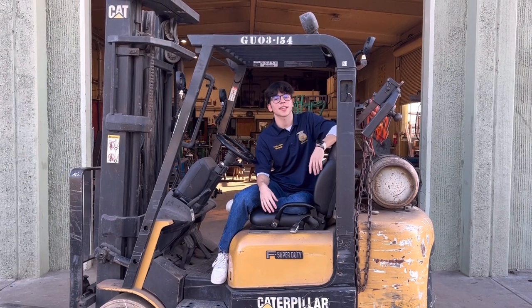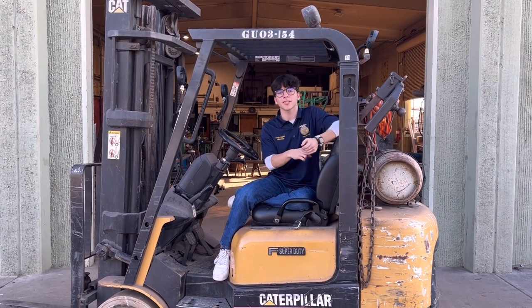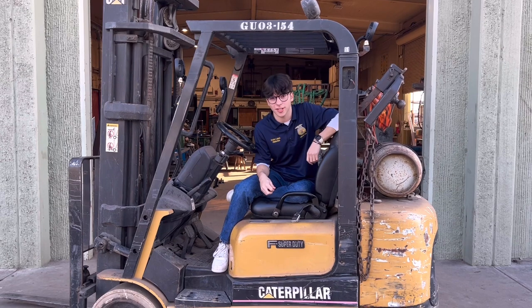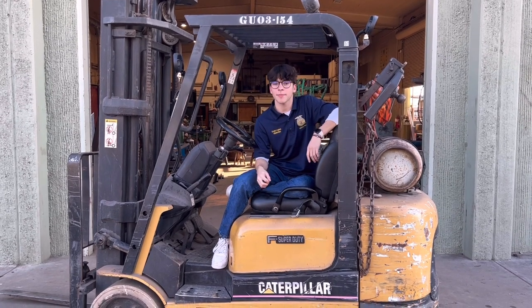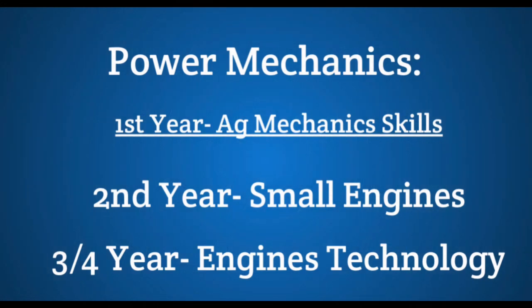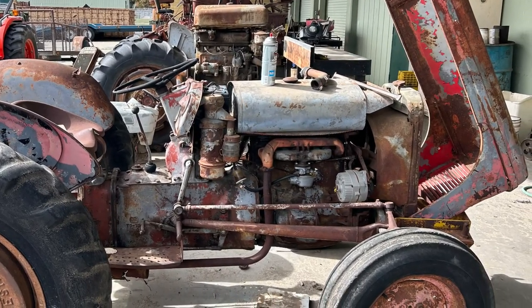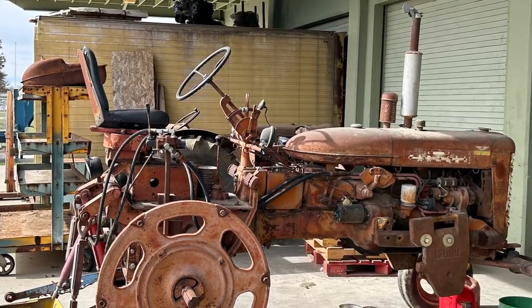Next, we have the Ag Mechanics pathway. There are three focuses in this pathway: metal fabrication, power mechanics, woodworking, and construction. To start these classes, you have to take Ag Mechanics to learn the basics. First is power mechanics, where you start with small engines. You'll get to work on engines throughout the year and fix them up, then move on to engine technology one and two to complete the pathway.